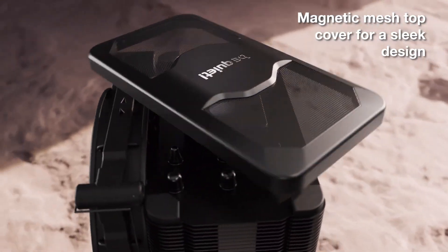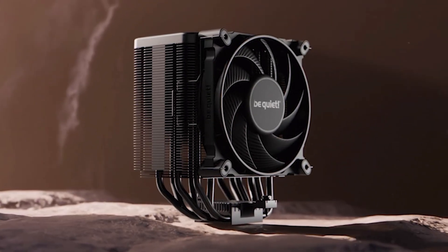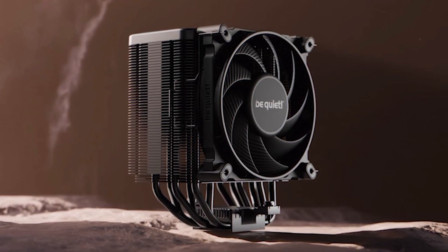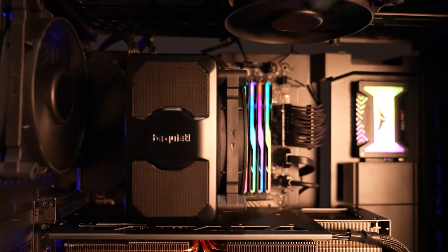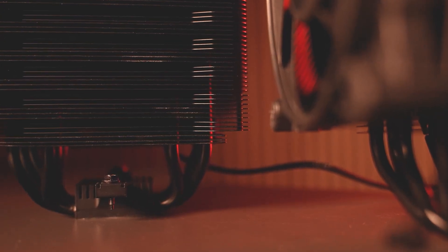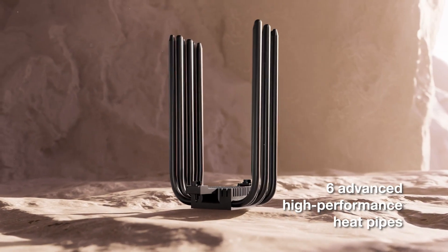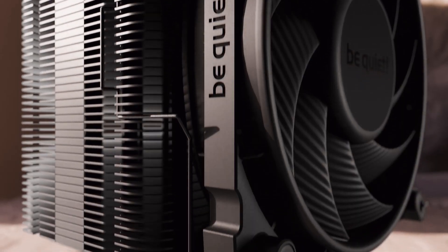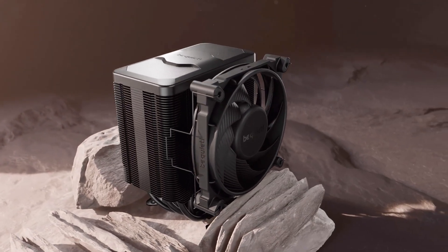There's also a new magnetic mesh top cover that provides a sleek finish, allows access to screws, and hides the heatpipe ends. This is one sleek-looking cooler — the fan, heatsink, heatpipes, and even the CPU block at the top are all painted in a uniform black color, giving the Dark Rock 5 an almost inky jet-black appearance. The lack of RGB might bother some, but that's intentional. This design will speak to those who are anti-RGB. As for the structure, you get six high-performance copper heatpipes and a robust aluminum fin array. You also get the option to install an additional fan at the rear, further improving performance.